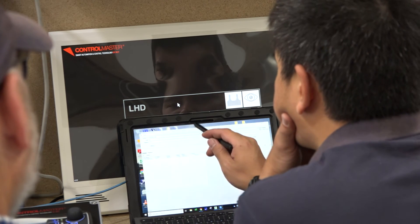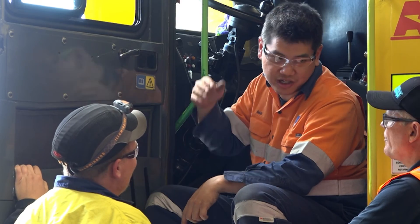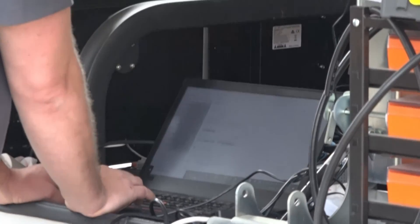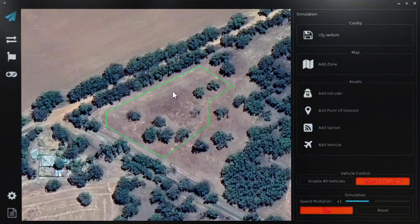The roadmap for RCT is to be really involved in the surface automation change on sites. Where we see customers heading is that they may want several automation suppliers on site to fulfill a specific need, but they really want that automation to integrate into one platform. We are very mindful of the interoperability side of automation and having our agnostic automation supply being able to integrate upwards into a higher level platform.